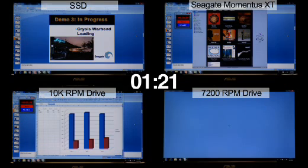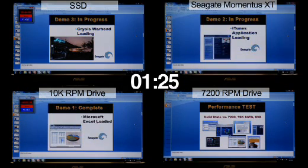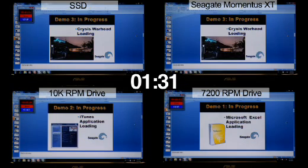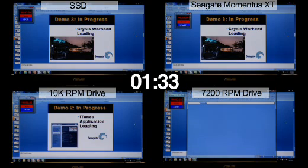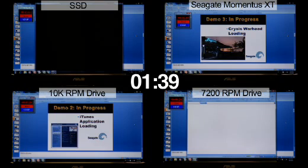The SSD has now moved to its third application which is Crysis Warhead. Momentus XT is now starting its third application, Crysis Warhead. The 10k RPM desktop drive has now started its second application, iTunes.